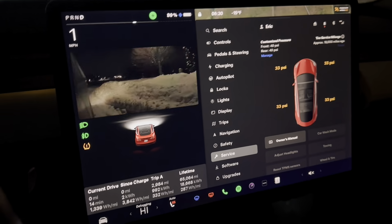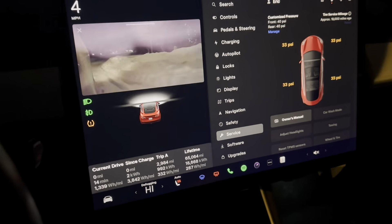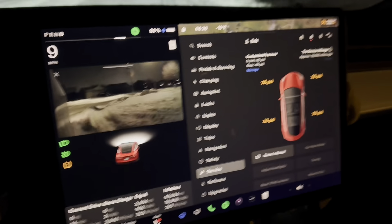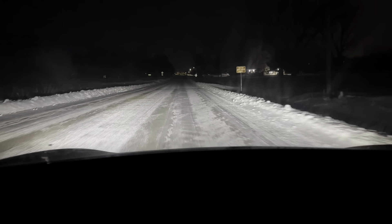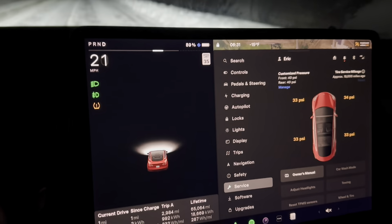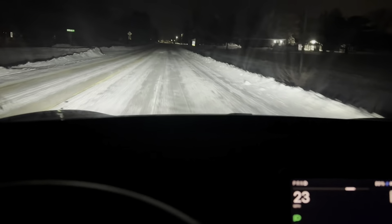Switching over to the tire pressure screen, you can see they're all 33 PSI — I set them just a few days ago and it's all temperature-related. You can see this lovely weather here: everything is frozen, the car is frozen, it squeaks and rattles like crazy. Let's go ahead and drive.